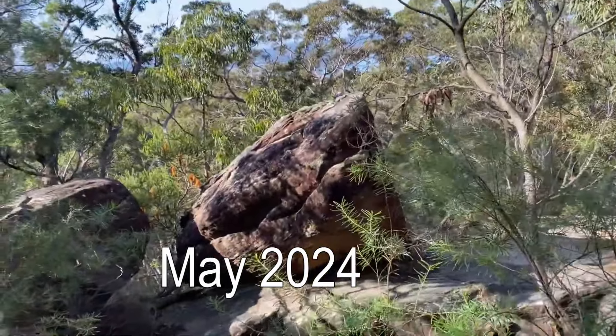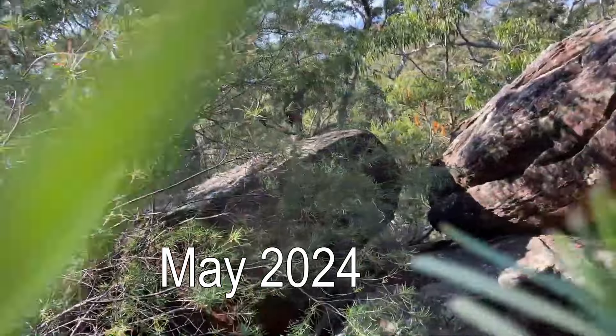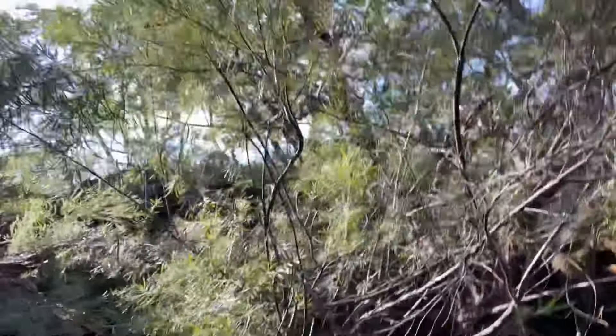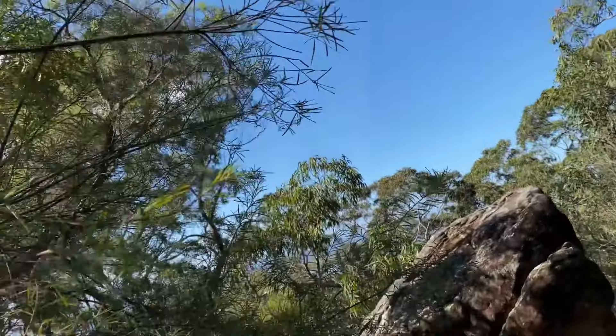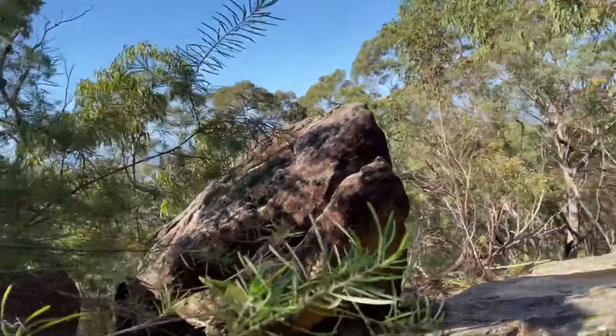It's necessary that this place be made a little bit more safe, especially given the numbers of people. If you were to go 20 metres, there's a lot of collapsing boulders along this whole escarpment, but this is a place that gets visited a lot.